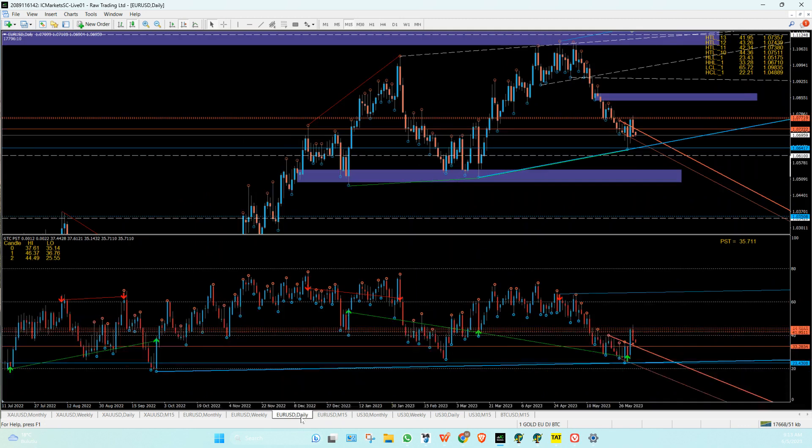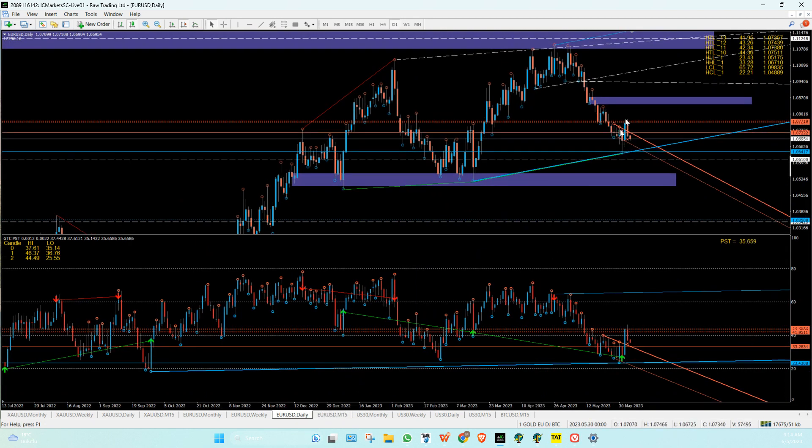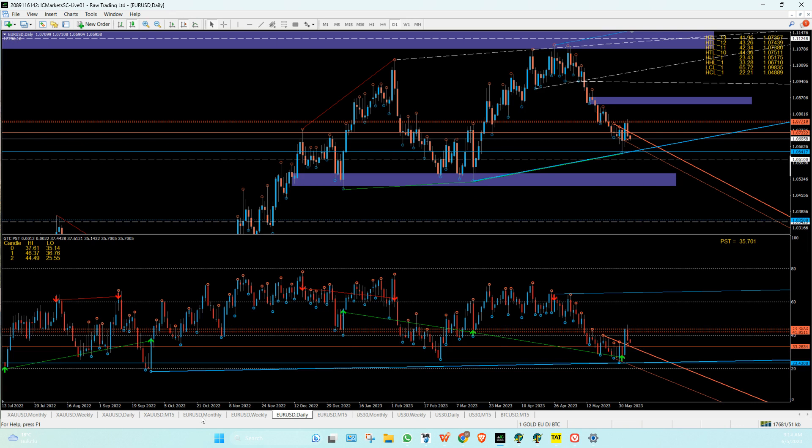Let's take a look at the Eurodollar. Eurodollar did the targets — it broke above those swings, as you can see, took out the stop losses, and came down. That's nice. It's a new month again from last week. We've still got room down here in that 41 zone — that's 1.0368. That is a big drop down.